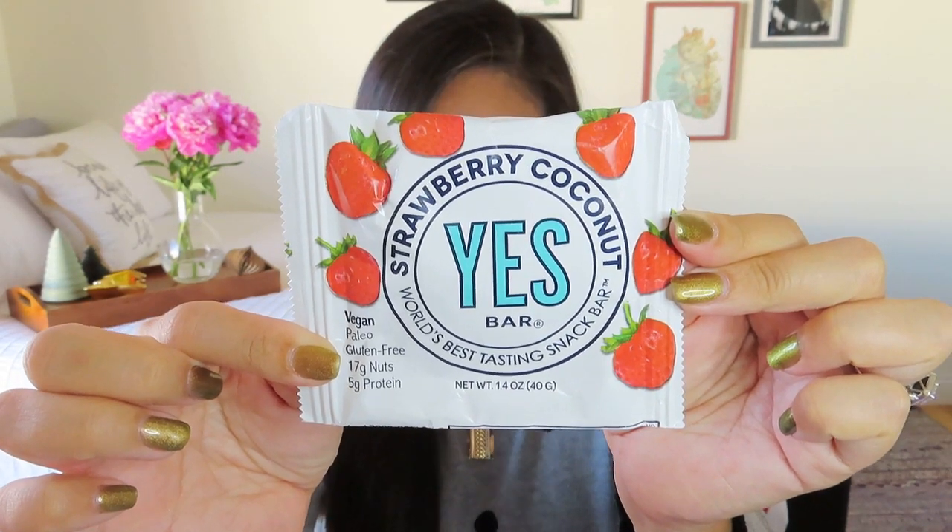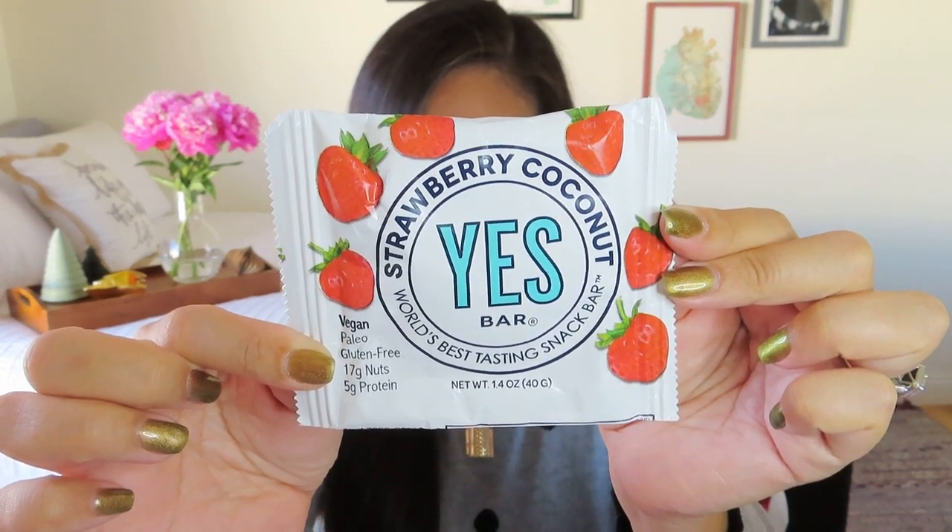We got a snack — it feels like it's a little bit mushed so it might not make it into the Instagram photos, but the flavor sounds awesome. It's a strawberry coconut Yes Bar. It is vegan, paleo, and gluten-free — the world's best tasting snack bar. It has a value of $2.95. The description mentions premium real food ingredients: creamy macadamias, tart cherries, paleo dark chocolate, French sea salt, and Vermont maple syrup. But I do think strawberry coconut will be great — I like coconut and strawberries, so I'll be happy to have that little snack.